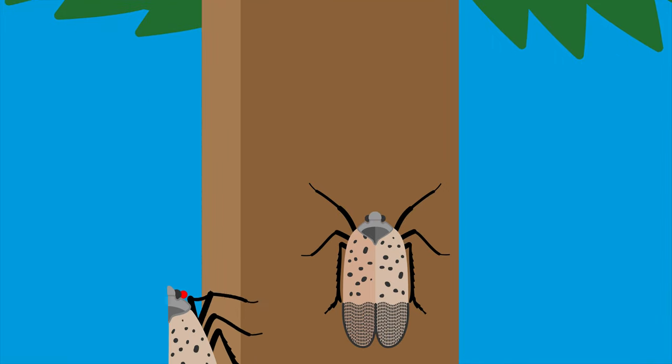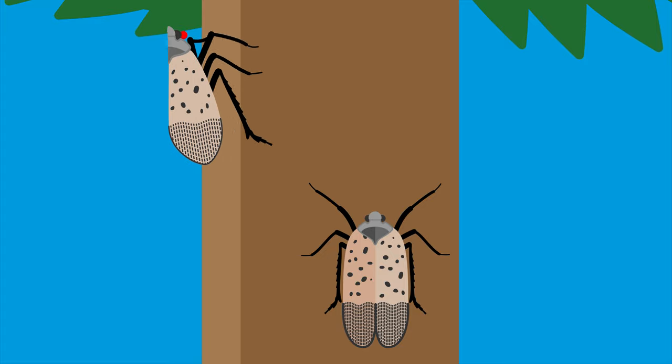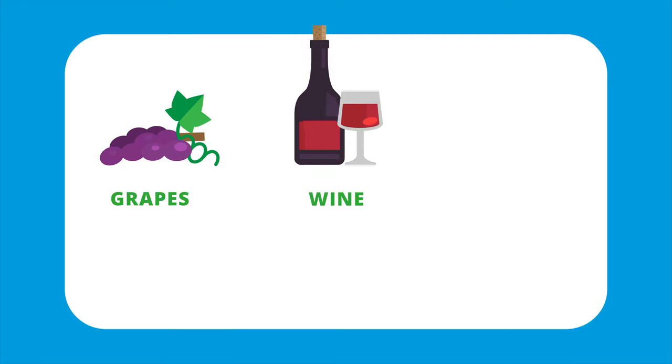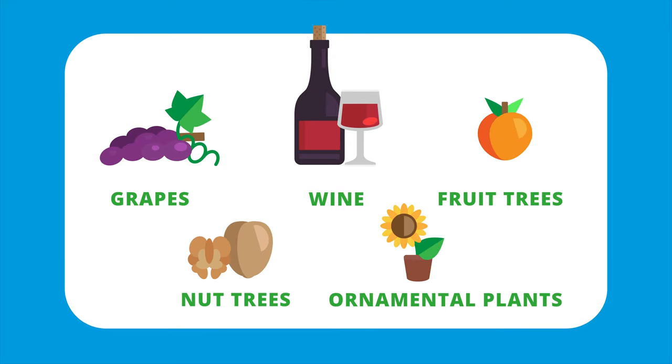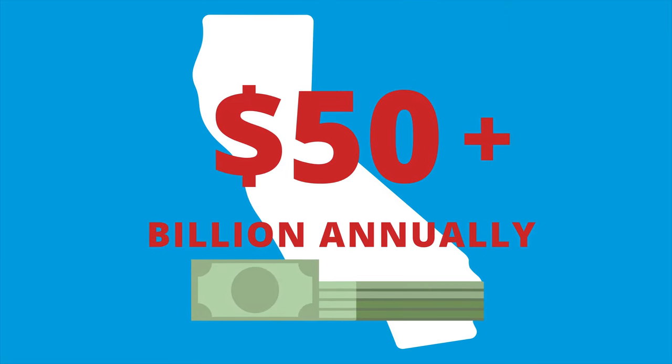These unwelcome guests are more than just a nuisance to plants. They pose a substantial threat to California's agricultural crops, including grapes, wine, fruit and nut trees, and ornamentals, and also affect our enjoyment of the outdoors, and put the state's $50 billion-plus agriculture industry at risk.